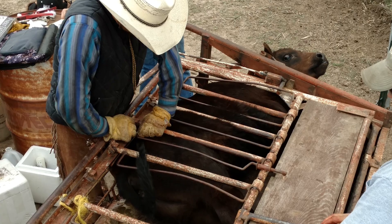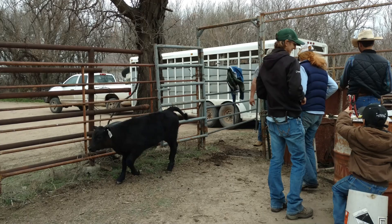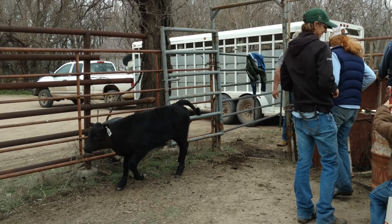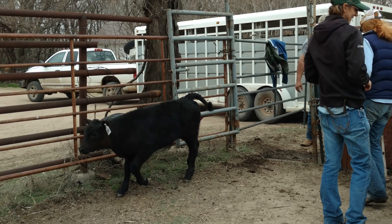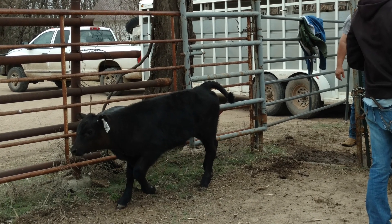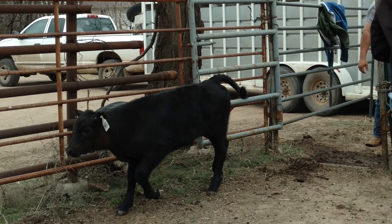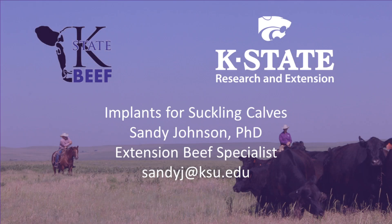Implants are a tool producers can use to cost-effectively increase weaning weights. Larger datasets do not show a market advantage for non-implanted calves. Look for implants labeled for use in suckling calves and use according to label directions. Not all implants are labeled for use in heifers intended for replacements. For more information about use of implants in suckling calves, contact me or your local county extension office. Thank you.